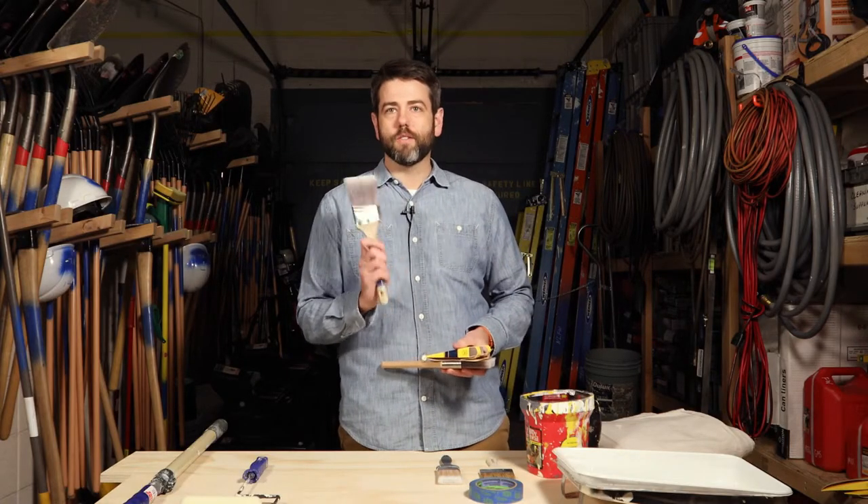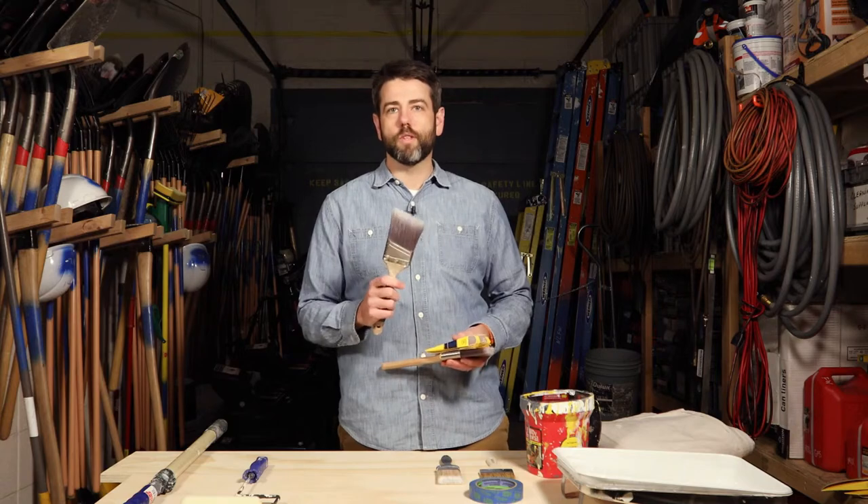We recommend getting the nicest paint brush that you can afford. These are about a $15 brush and they last a really long time. If you keep it clean and store it in a protective cover, this brush I've had for over 10 years. They really do last a long time and it's worth the investment.